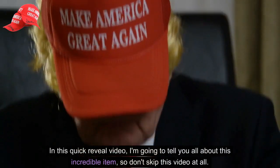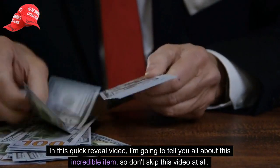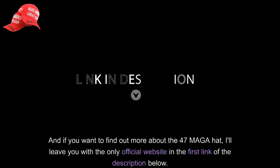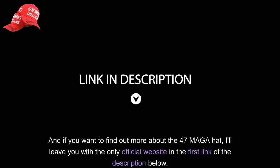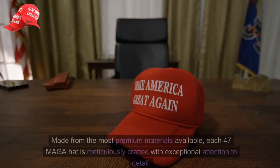In this quick reveal video, I'm going to tell you all about this incredible item, so don't skip this video at all. And if you want to find out more about the 47 MAGA hat, I'll leave you with the only official website in the first link of the description below.